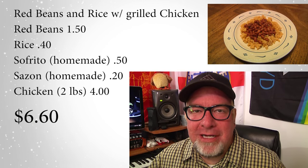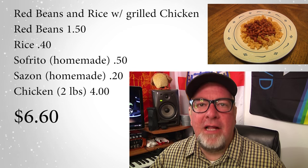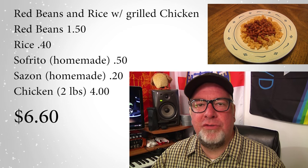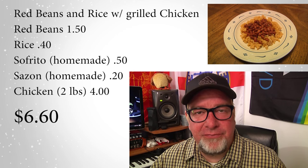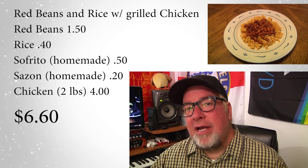Next up, a family favorite weighing in at six dollars and sixty cents to feed nine people — that is red beans and rice with some grilled chicken. This stuff is delicious, with lots of tropical Spanish flavor. It's a real crowd pleaser for us. With the rice you can really stretch it far, beans are not that expensive, you make your own sofrito and you're off to the races. This is a winner — literally a chicken dinner.